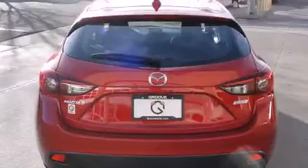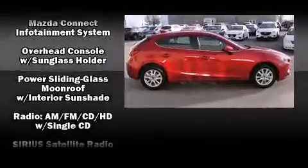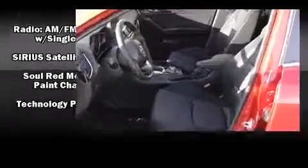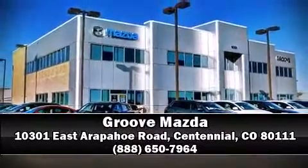Anti-whiplash front head restraints and four-wheel disc brakes with ABS keep you protected. Electronic stability control stands out as a technologically savvy innovation, keeping you better connected to the road. Stop by our dealership or give us a call for more information.